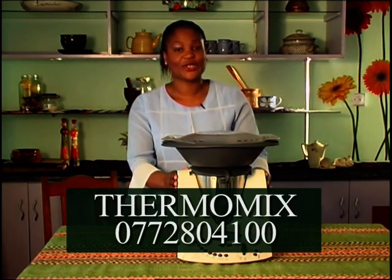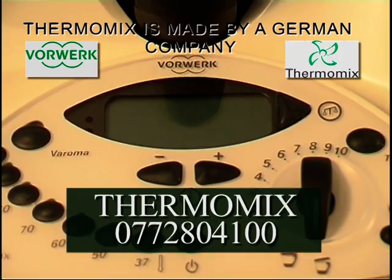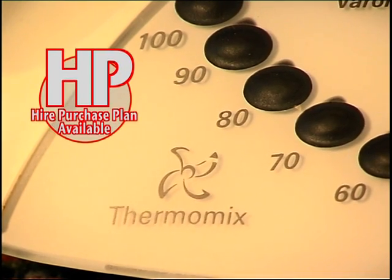This wonderful machine is called Thermomix, known internationally as the smallest, smartest kitchen in the world. It does the work of 12 different kitchen appliances.